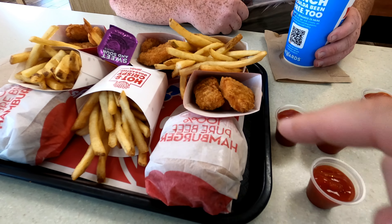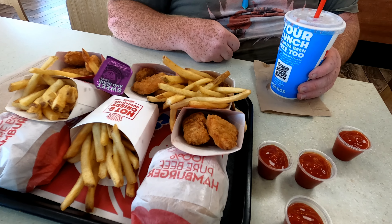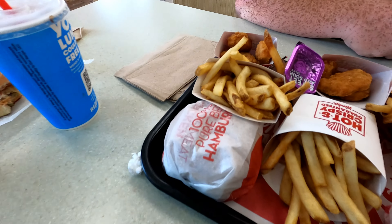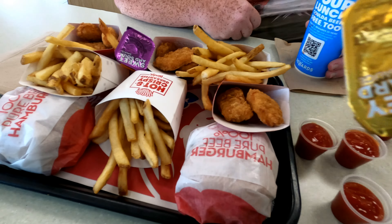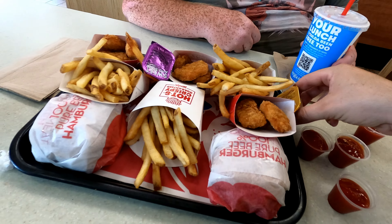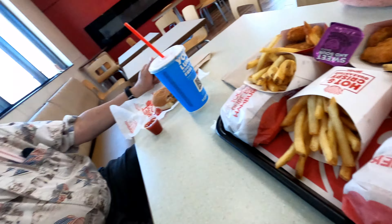We got the four-piece chicken nuggets and we got french fries — they're supposed to be really hot and crispy. We got sweet and sour sauce, honey mustard, and ketchup. So we're going to do a review and see how it tastes. I know inflation is going on, and this is a great budget option. They haven't increased the price on the Biggie Bag.